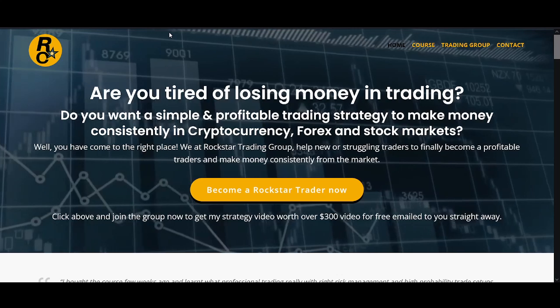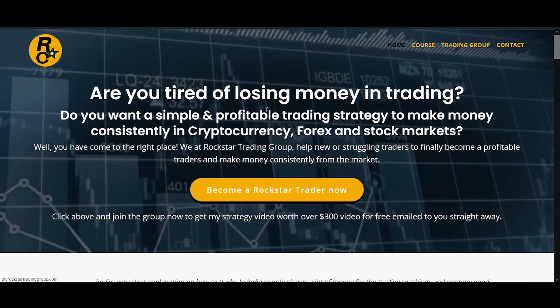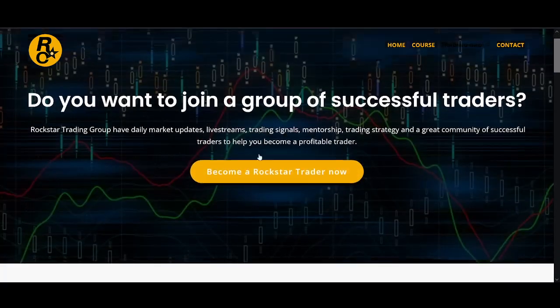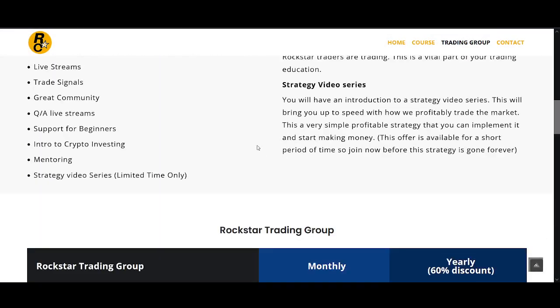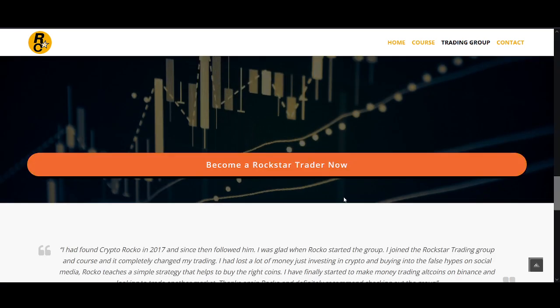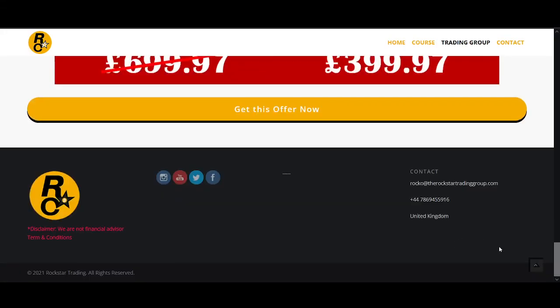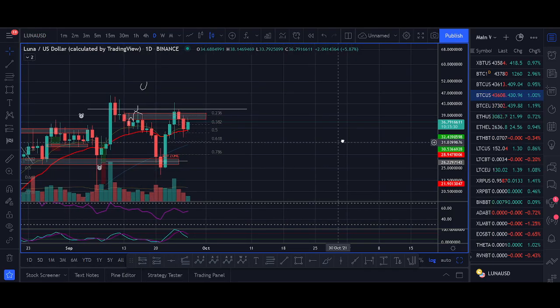If you're interested in the Rockstar Trading Group, I'll leave the links below. There are live streams three to four times a week, strategy guides to get you started with a simple strategy that helps you read the markets and tells you when to buy and sell, plus a Telegram group. There is a way you can try us for a month — I'll leave the links below.